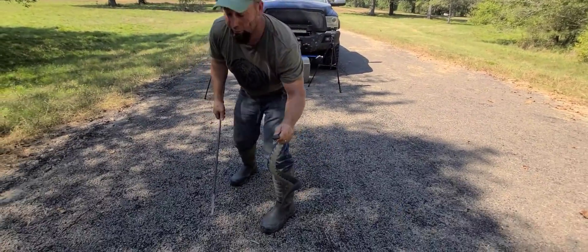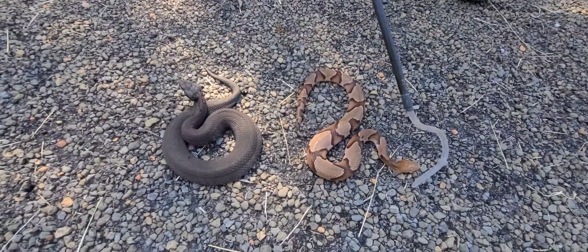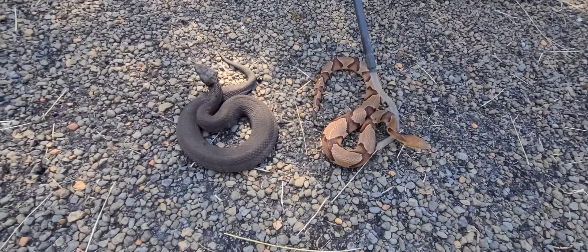Here's how you release them. I'm going to go ahead and pin him — a very misunderstood snake right over here.